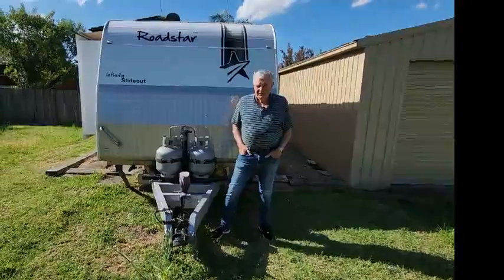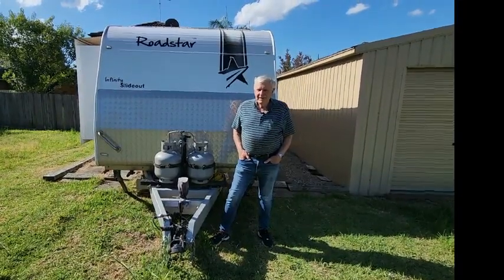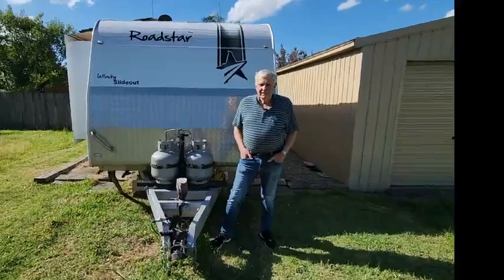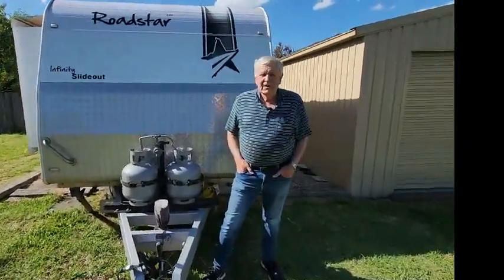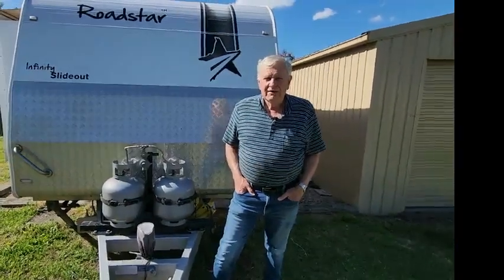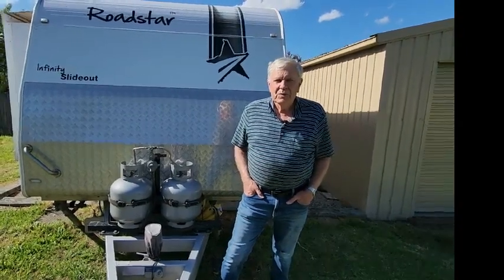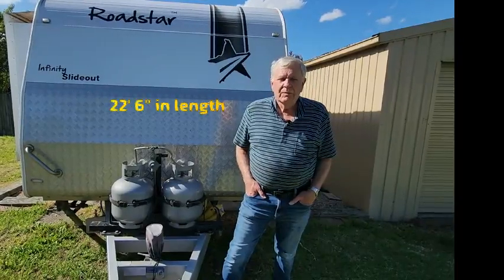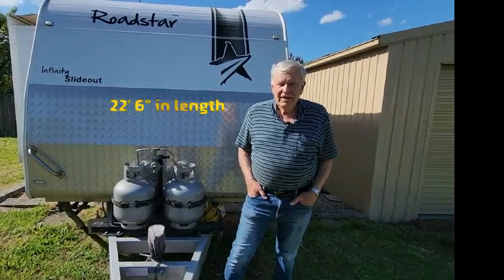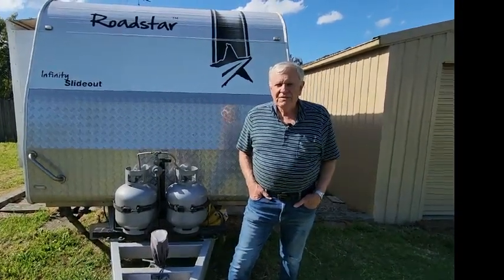G'day, Kevin's my name. My partner Fiona and I are selling our Roadstar Caravan — Fiona's behind the camera there. We've lived in this van for about three years through Tasmania and New South Wales and we've loved the grand lifestyle, so much so we're getting a bigger van. We're upgrading to a fifth wheeler which we hope to get in the new year, and consequently we're selling our beloved 21-foot-six Roadstar Infinity Slideout.